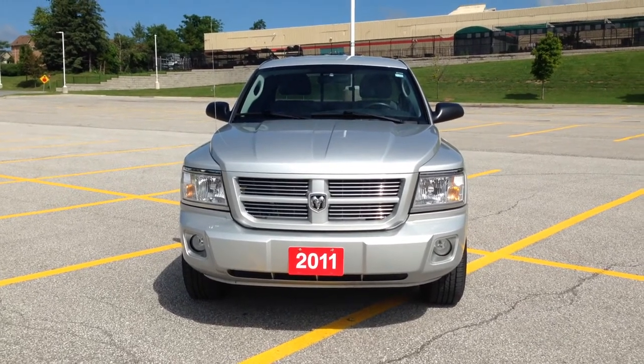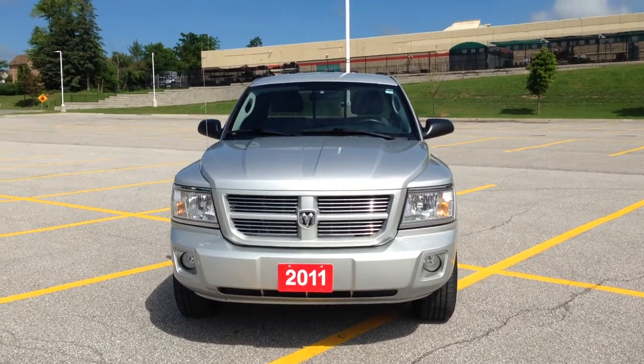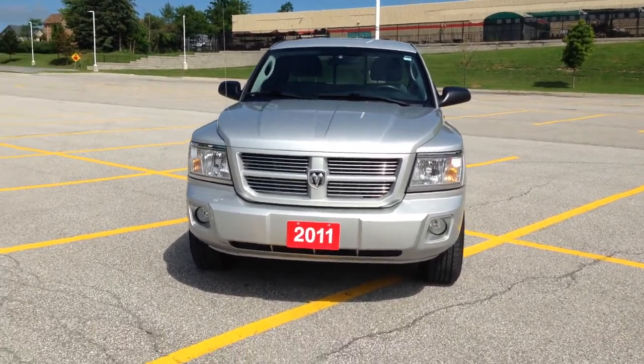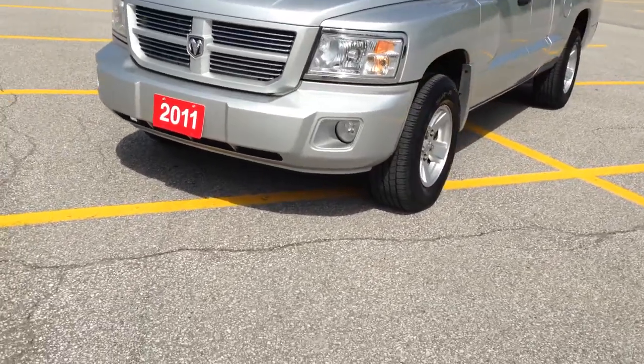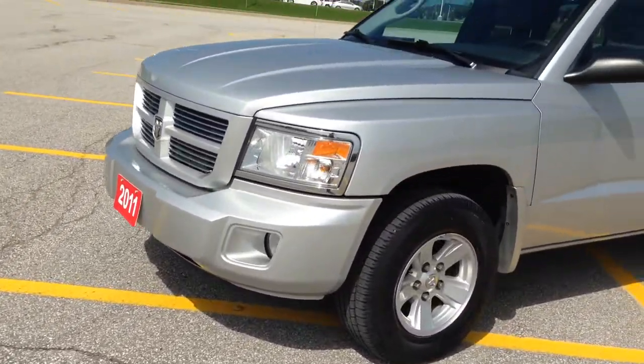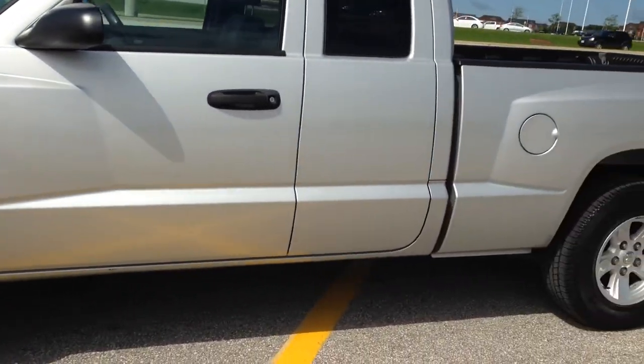Today for your consideration is a 2011 Dodge Dakota finished in silver, and as you can see from the front end, it has halogen headlights as well as fog lights. 17-inch alloy rims on Goodyear Wrangler tires.